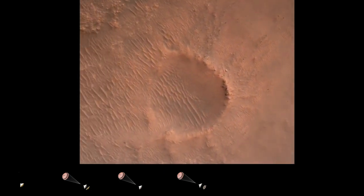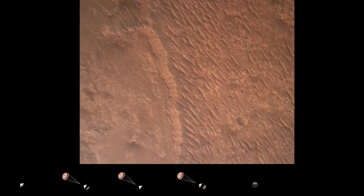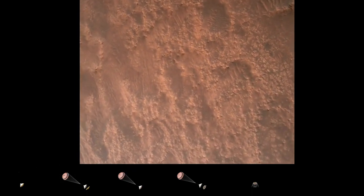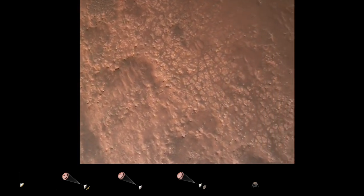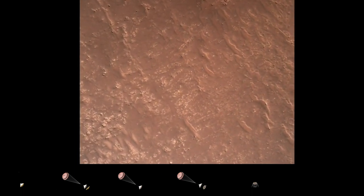We are currently performing the divert maneuver. Current velocity is about 75 meters per second at an altitude of about a kilometer off the surface of Mars. TRN safety, bravo. We have completed our terrain relative navigation. Current speed is about 30 meters per second at an altitude of about 300 meters off the surface of Mars.